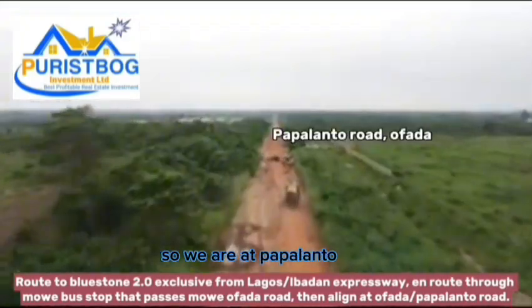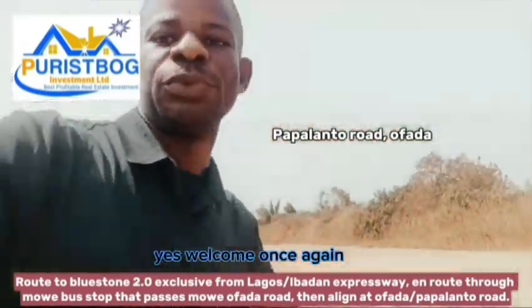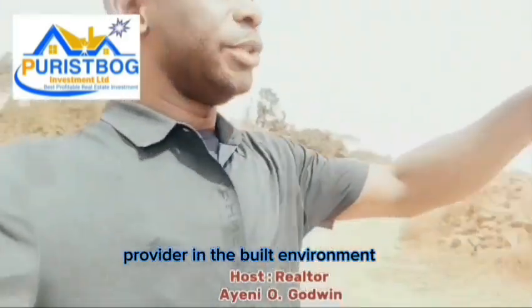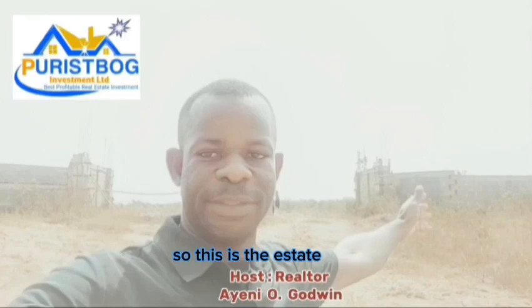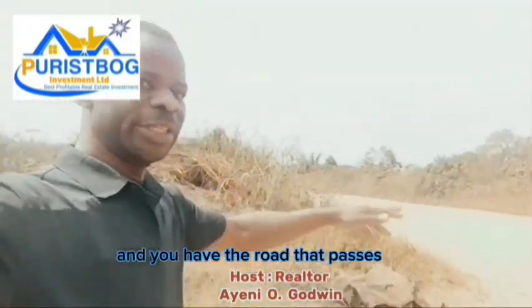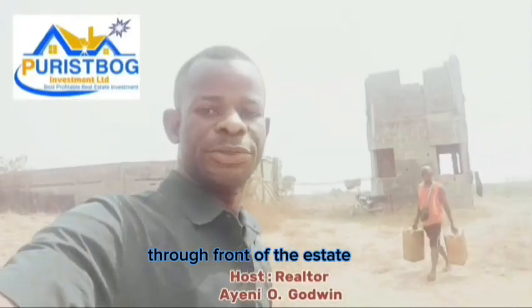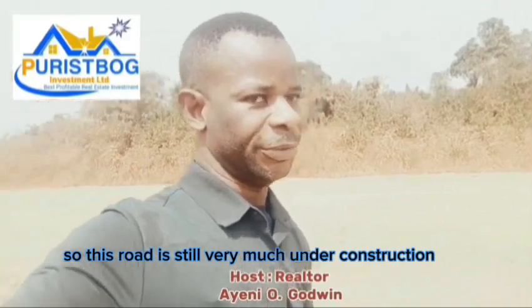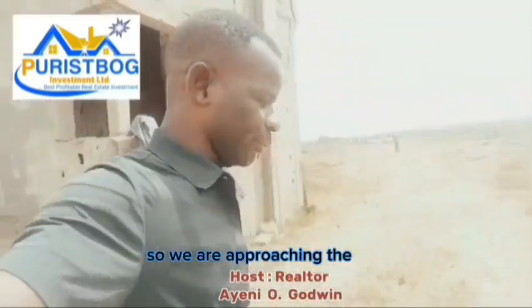So we are at Papa Lanto, Father Road. Welcome once again — this is your regular real estate property provider in the built environment. I am Nodding Godwin. This is the estate, this is the frontal view of the estate, and you have the road that passes through the front. At the exit you get to see inside the estate, which is still very much under construction — work is still ongoing.